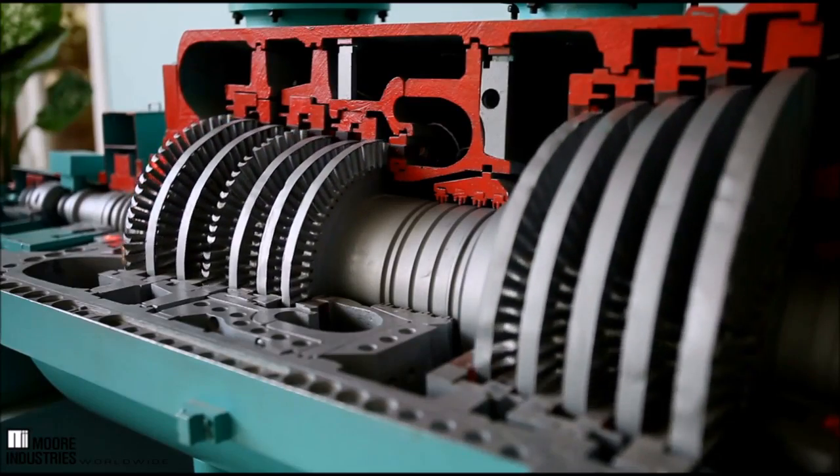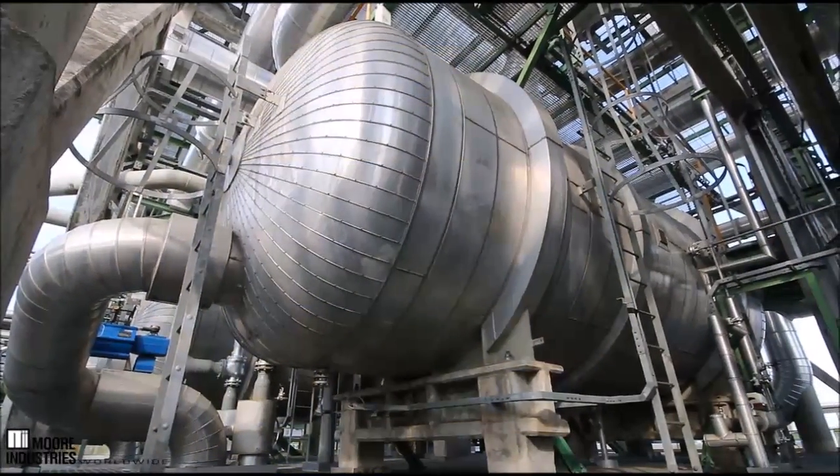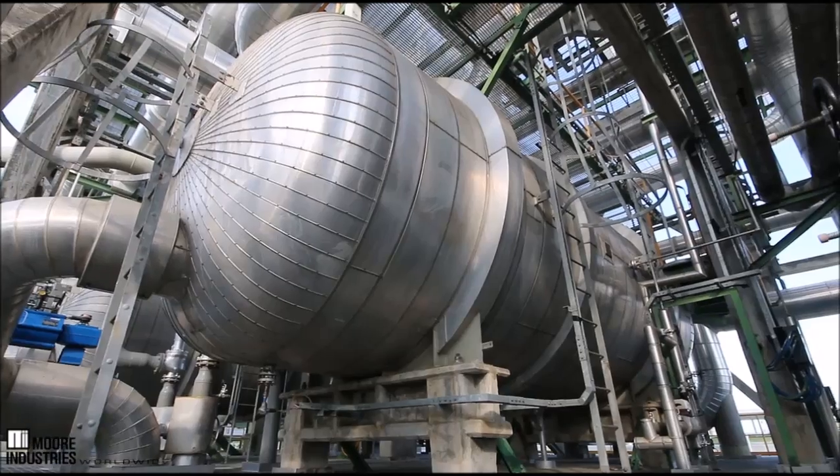The SFY monitors the process signal, outputting the selected variable to both its display and to a 4 to 20 milliamp signal that is linear and input scalable.